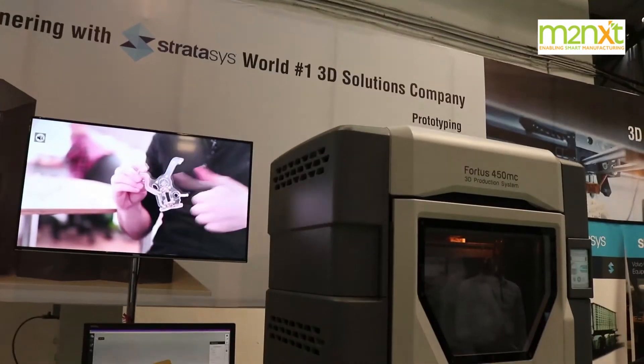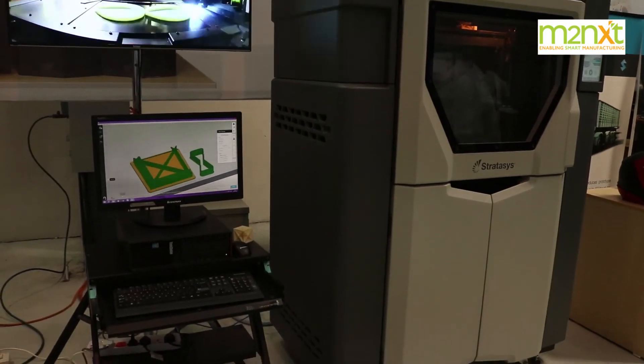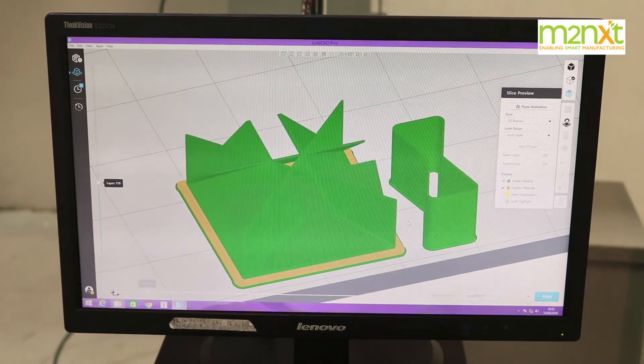We are going to look at how to make use of this equipment with our extremely good knowledge on subtractive manufacturing. Going forward, we would work with the industry to meet additive manufacturing requirements.